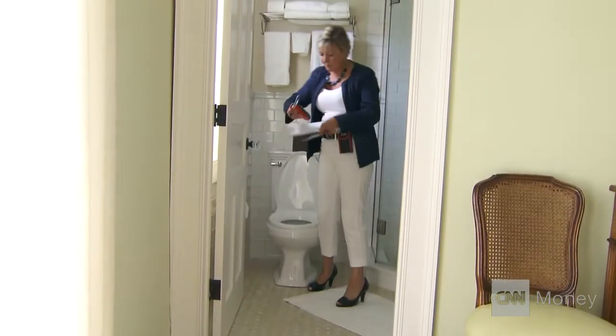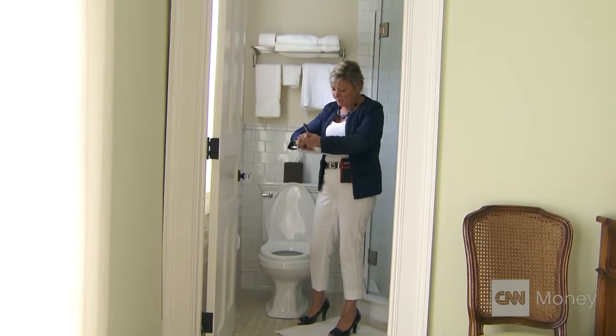If the realtor would like to include everything possible, that would probably come to about $2,500 easily. It is expensive, but it's worth it.